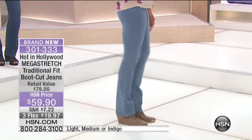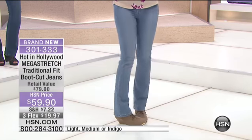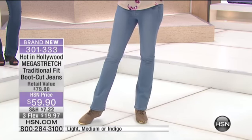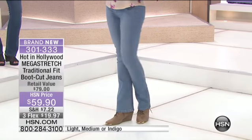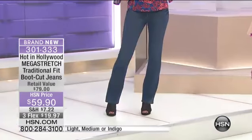Look at this — she looks so good in this jean. It really makes your legs look like they go on for days. That's because it's the boot cut, which is such a great look.